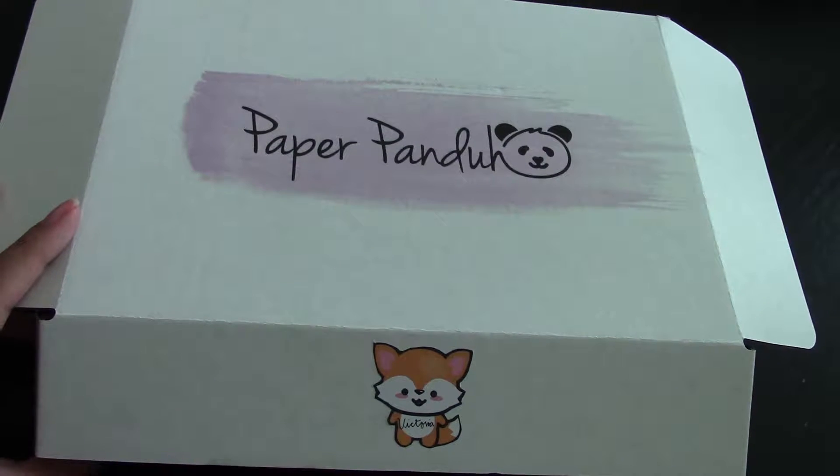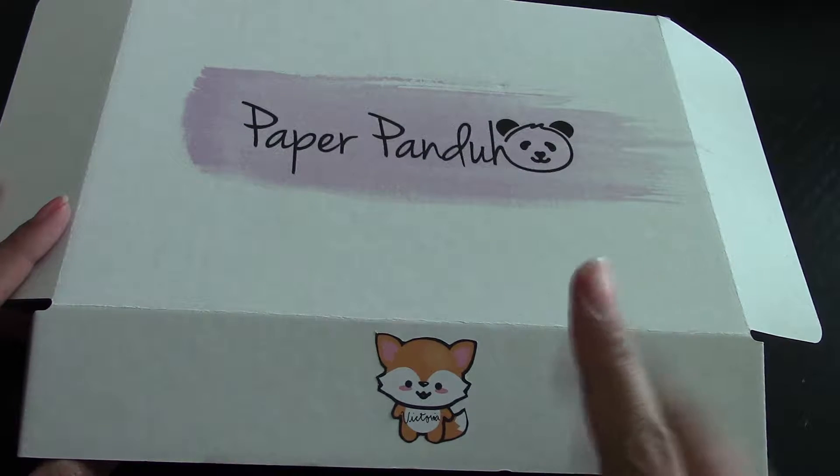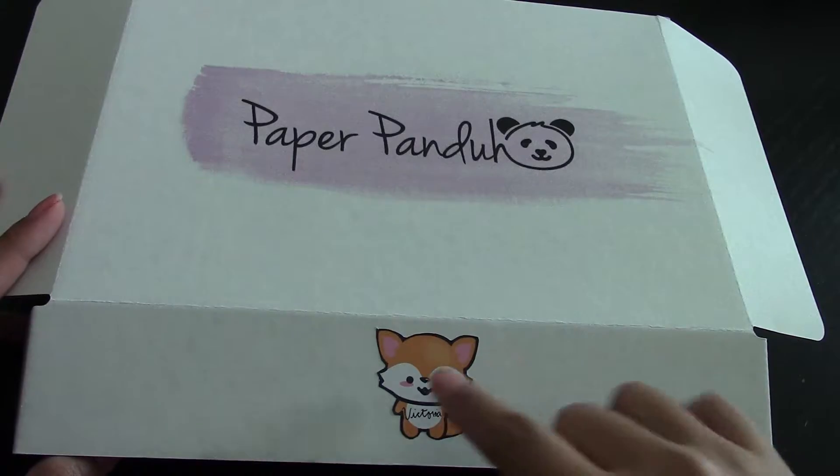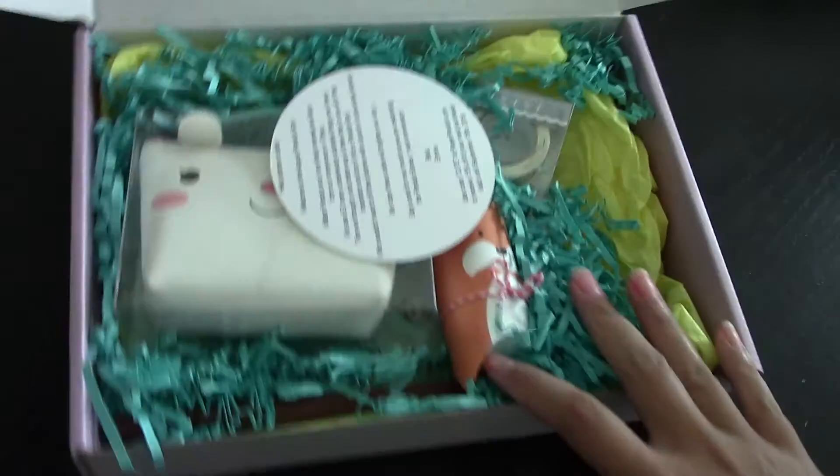Hi everyone, this is the August Paper Panda Box. I think I got it this past Saturday — I wasn't home when it came, but that's when it came. And look, it has a little sticker of a box and it says Victoria there.